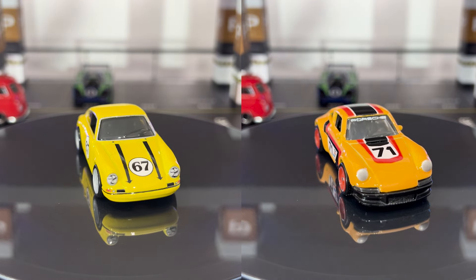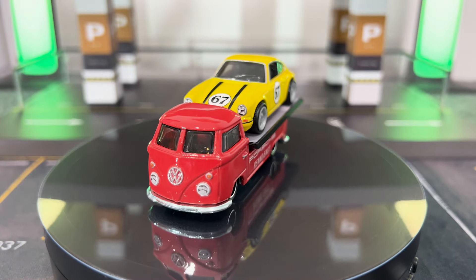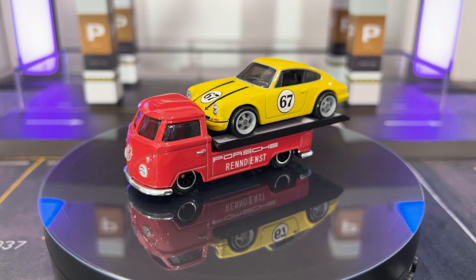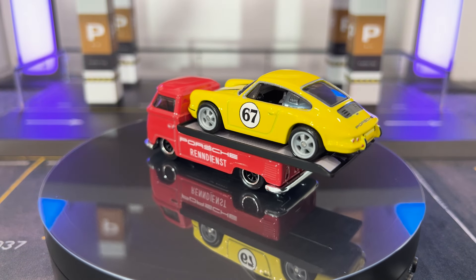And lastly, I couldn't leave out this casting having lots of fun riding on top of the T1 pickup. These two are a very well-suited match in bright red and bright yellow. Good work, Hot Wheels.